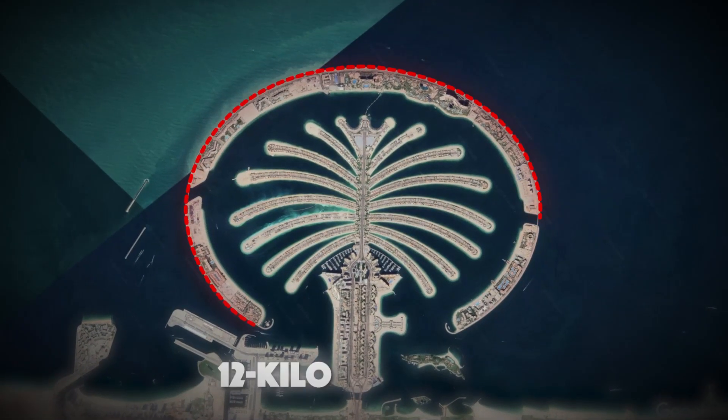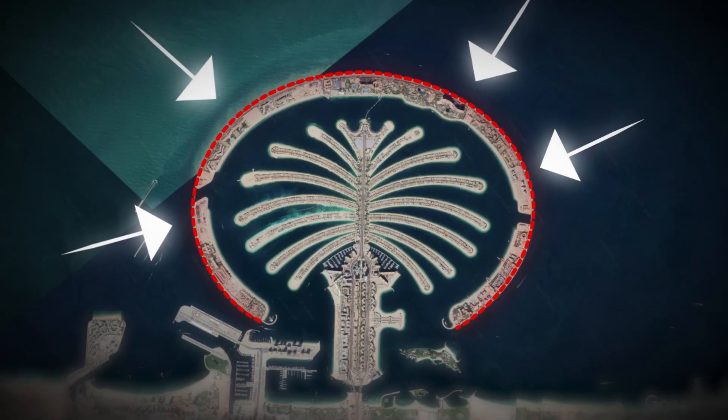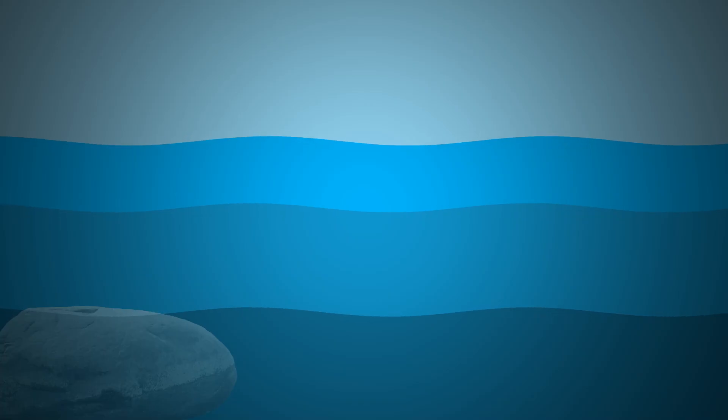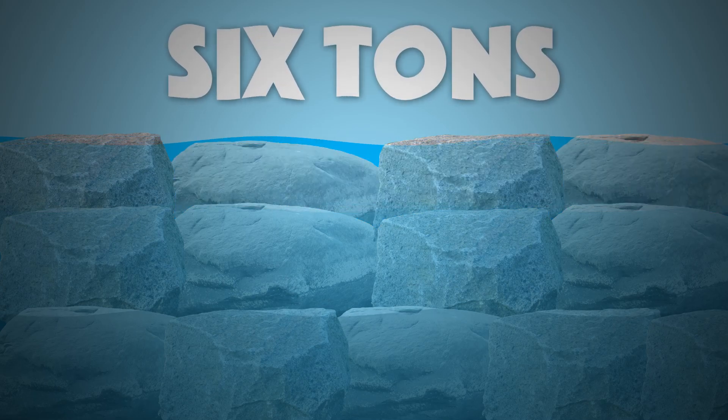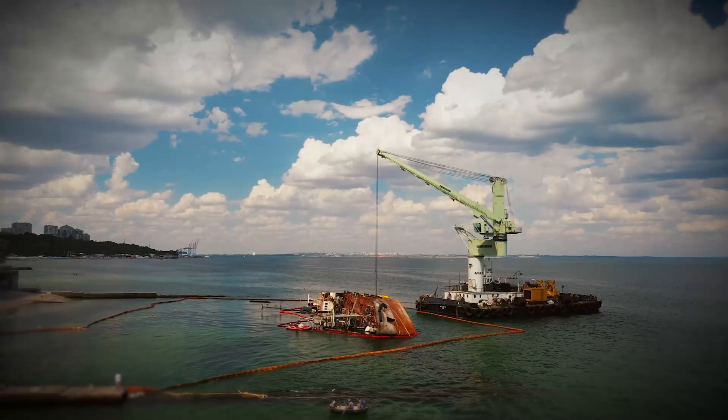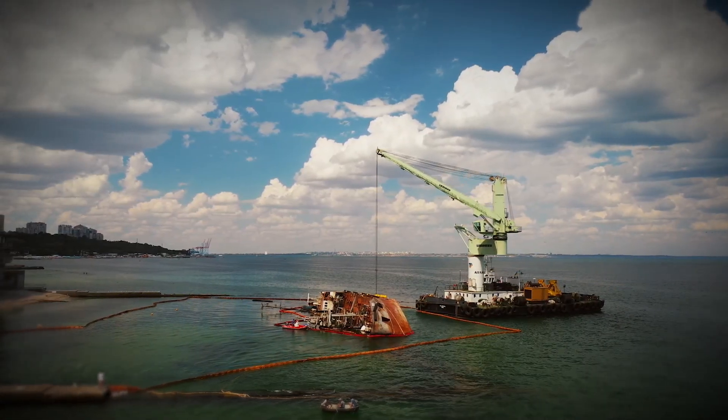Next, a 12-kilometer-long crescent-shaped breakwater was constructed around the palm to protect it from the rough seas. This involved placing huge rocks, some weighing up to 6 tons, precisely in position. The precision needed here was nothing short of astronomical.